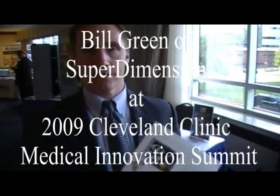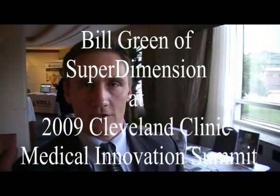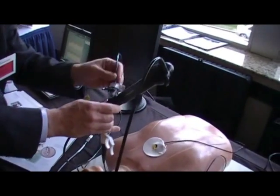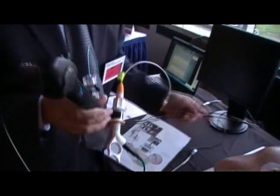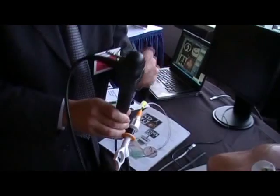Superdimension — we are a new lung diagnosis, lung cancer company. The technology is designed to allow the physician to guide a steerable probe or catheter out to areas of the lung that they could not reach before. All this equipment goes down through their current bronchoscopy system that they have available to them today.